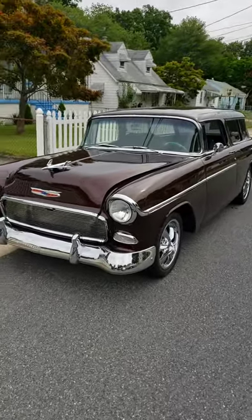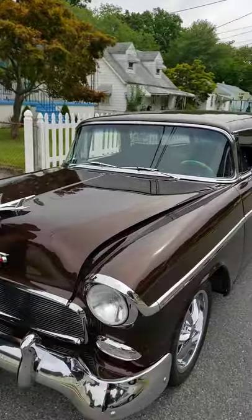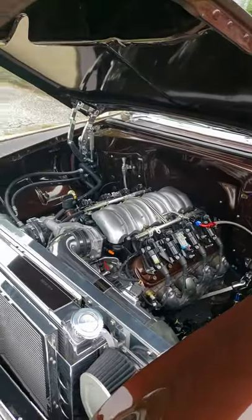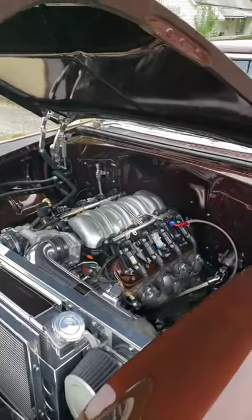Need to lift the hood? Check this out. It's beautiful — it's a beautiful, beautiful brown. Look at this under the hood. Y'all know I'm a Ford guy, but I love all cars.